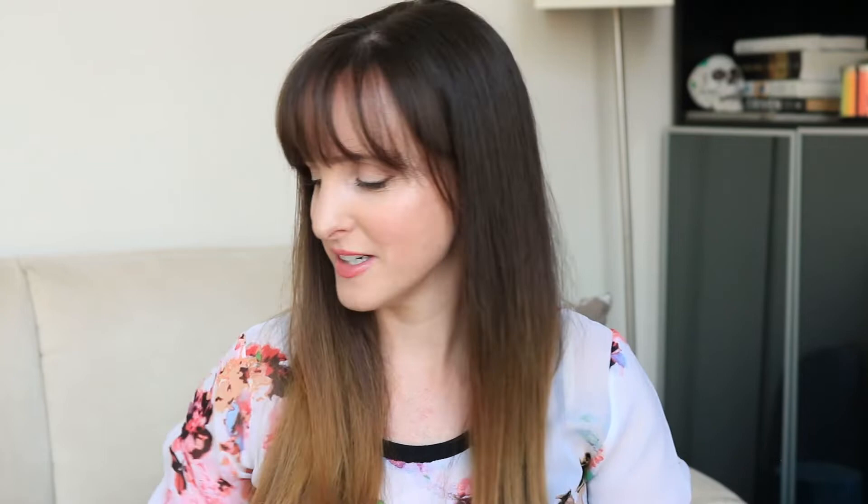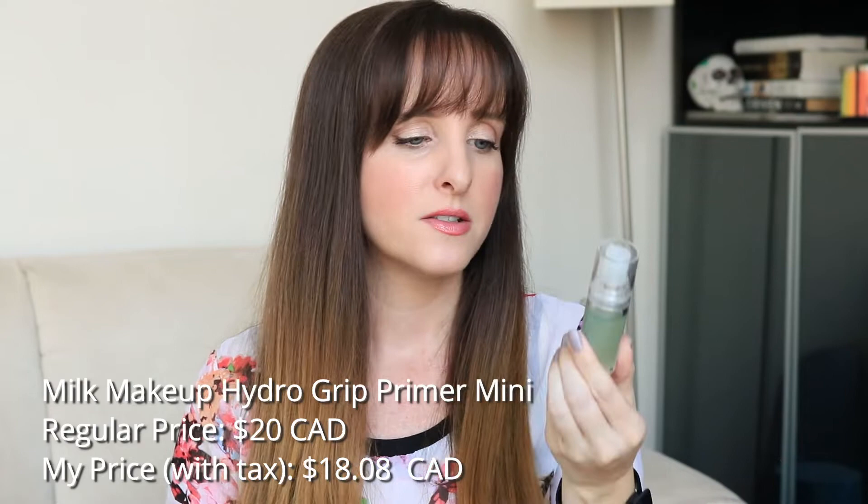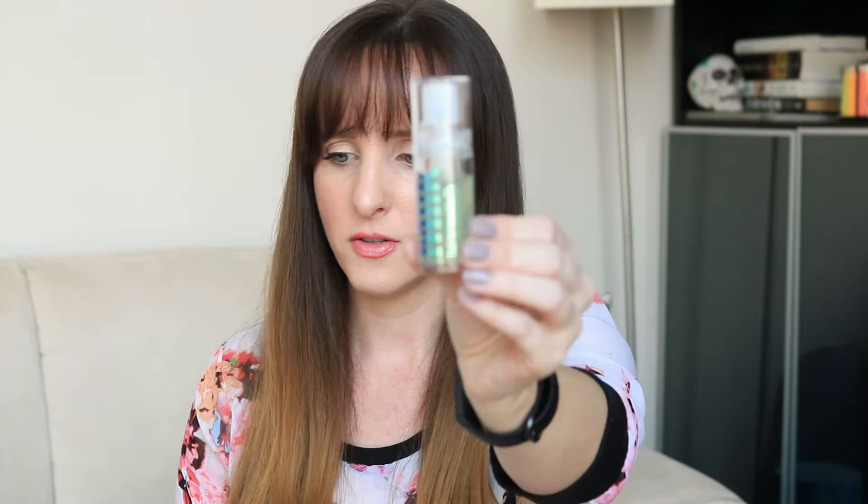The last item I purposely purchased was the Milk Hydro Grip Primer — I got the mini. I've only used it maybe twice and you can already see how much product I've used; I'm going to fly through this. It definitely has tack — you can feel it when you put it on your face. It's probably not the best timing to test it since I'm not really going anywhere, but I might do a two-sided test on a run day to see if it holds foundation, blush, and bronzer. I'm glad I got the mini since I'm not sure I'd buy the full size.